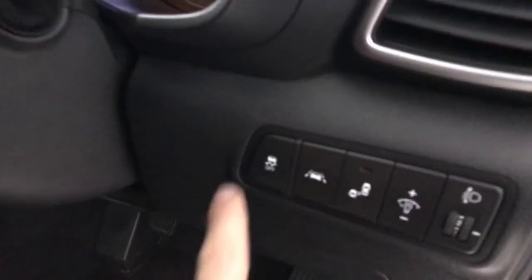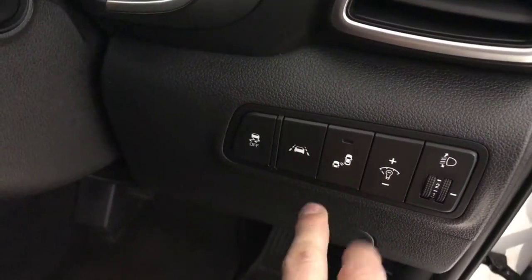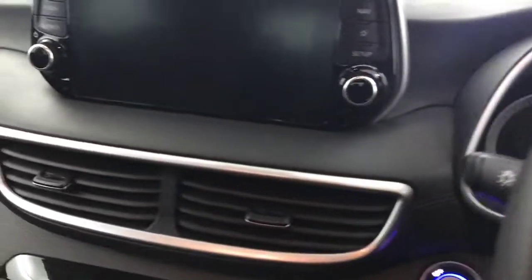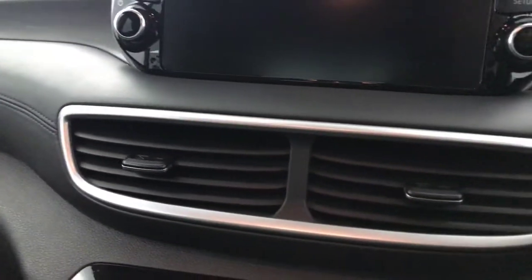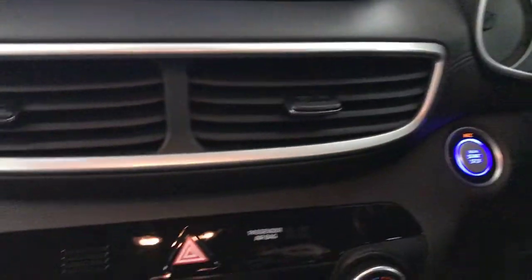The front seats are also heated. We've got traction control, we've got lane departure warning, we've got the blind spot monitor I mentioned earlier, and we've got your controls to adjust your lights. It does have automatic lights and automatic wipers as well. Push to start.